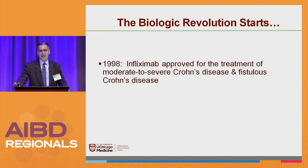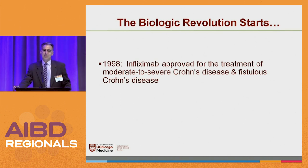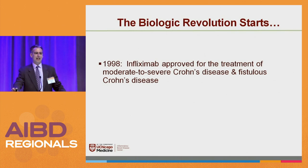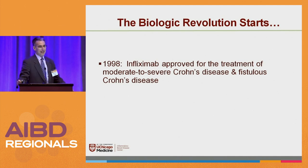On October 2, 1998, the first patient received infliximab commercially for the treatment of Crohn's disease. I infused a patient at 8 a.m. — I actually just saw her the other day. I used to tell people I infused the first patient until Dan Present pointed out that Chicago's on Central Time and he's on Eastern Time, so he did one at 8 a.m. too. He claims he beat me, and I'll let him stick with that.